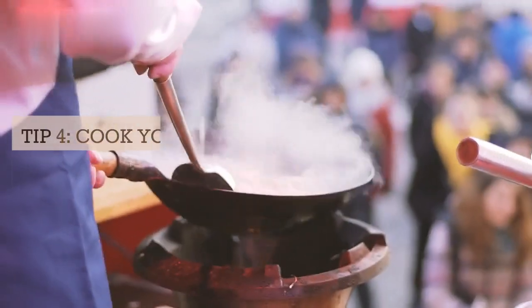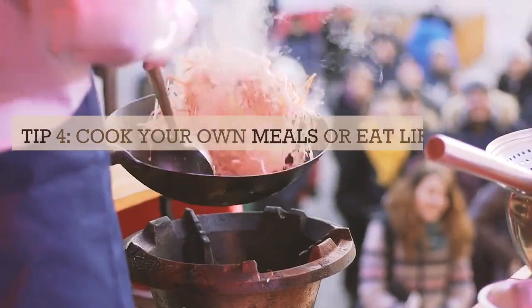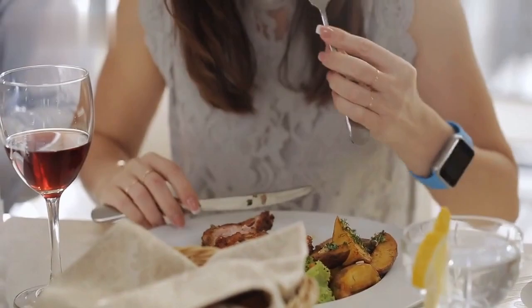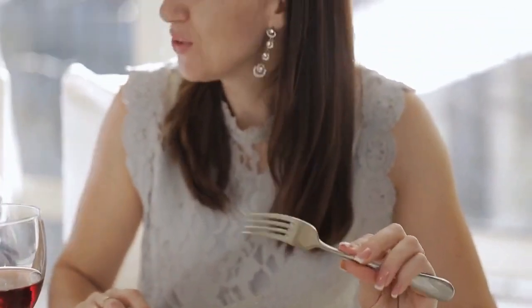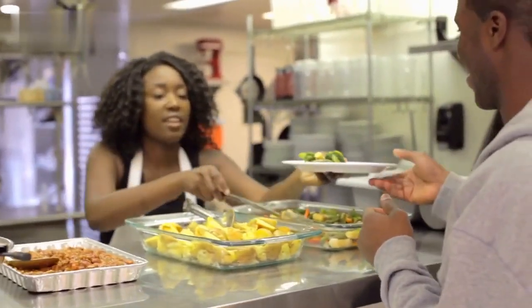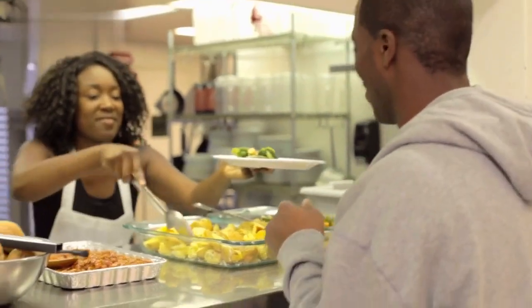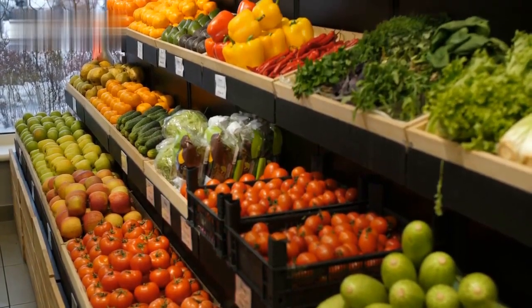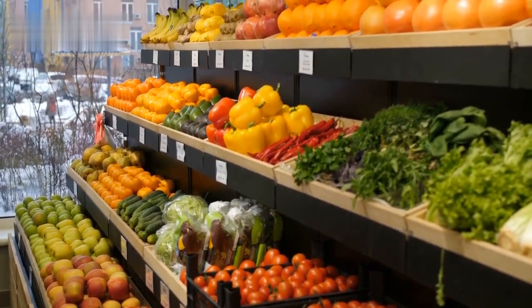Tip 4: Cook your own meals or eat like a local. Food is another essential expense when traveling, but you don't have to eat out every meal and spend a lot of money. You can save money by cooking your own meals in your hostel kitchen or renting an apartment with a kitchenette, buying groceries at local markets or supermarkets and preparing simple but delicious dishes.